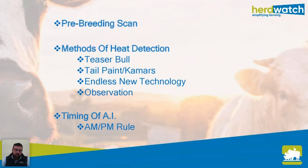Tail painting — you change the color once the cow is served so you can relax watching her until two or three weeks have passed. K-mars are quite a good job but they're more expensive than tail paint. There's endless amounts of new technology in heat detection, but regardless of what method you use, the biggest thing is observation. If you're not watching your cows closely you can have all the scanning and five teaser bulls at 100 cows, but if you don't observe your cows morning and evening it's all useless.